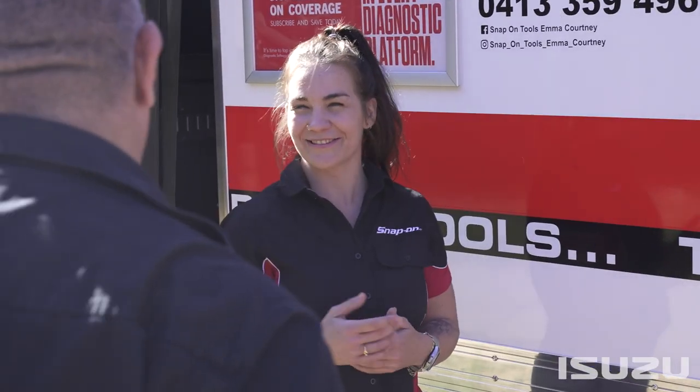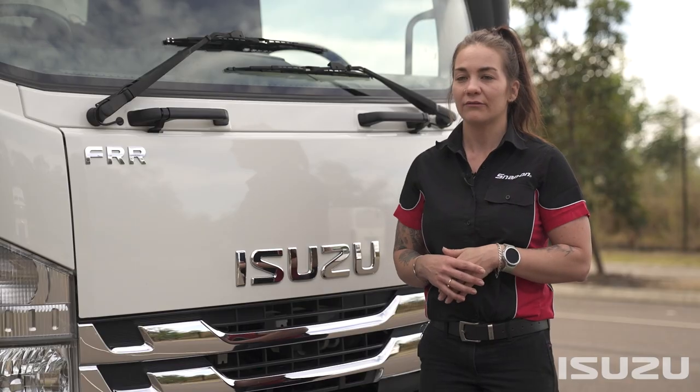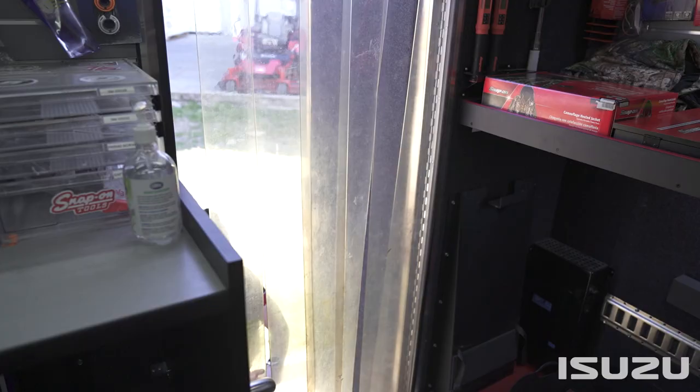The type of customer businesses that I run around to is automotive, heavy automotive, panel beaters, motorbike shops, and sort of anything trade related — I generally have the tool for.